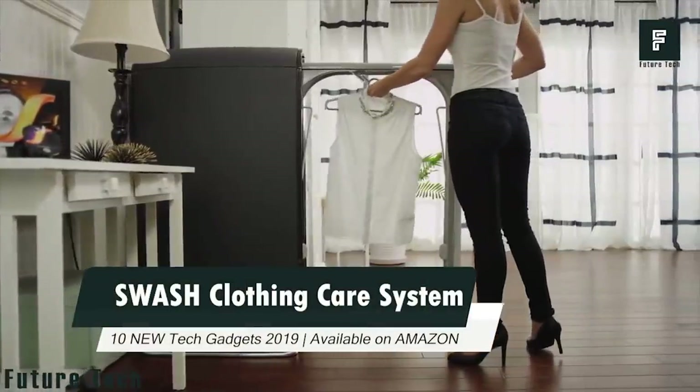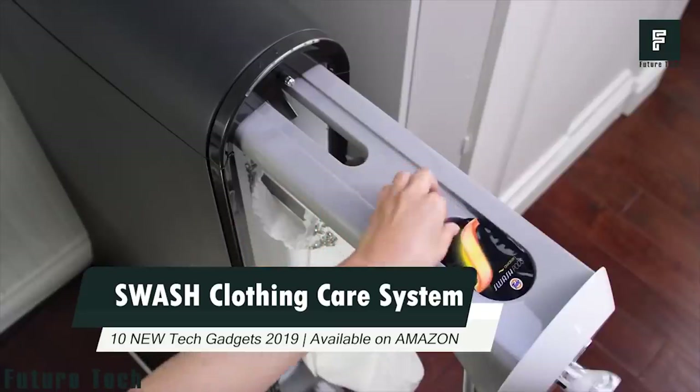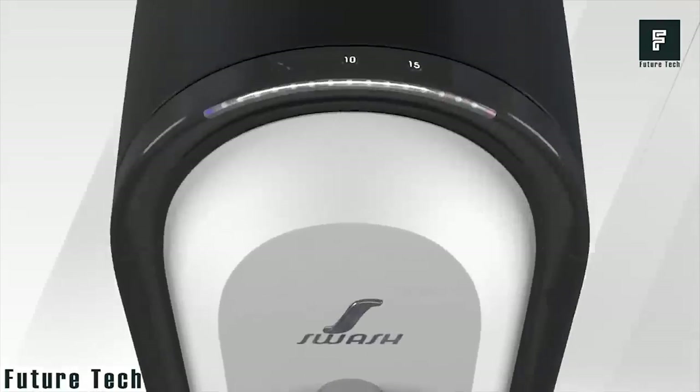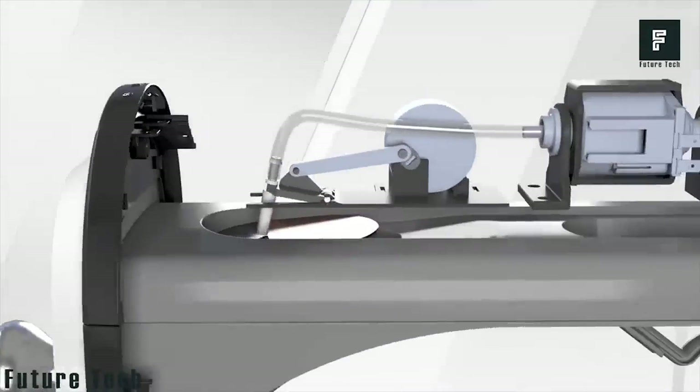Number 9: Swash Express Clothing Care System. Swash is an instant cloth washing system. Cleaning cloth is now two times easier and faster with Swash Express Clothing Care. The beautiful LED timer comes down when the task is done.